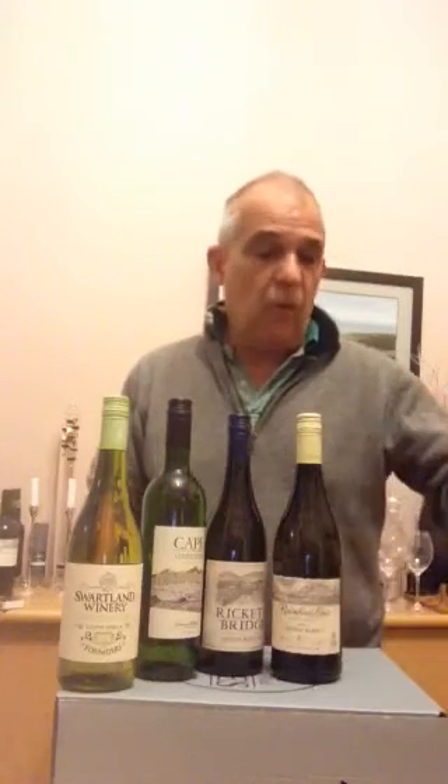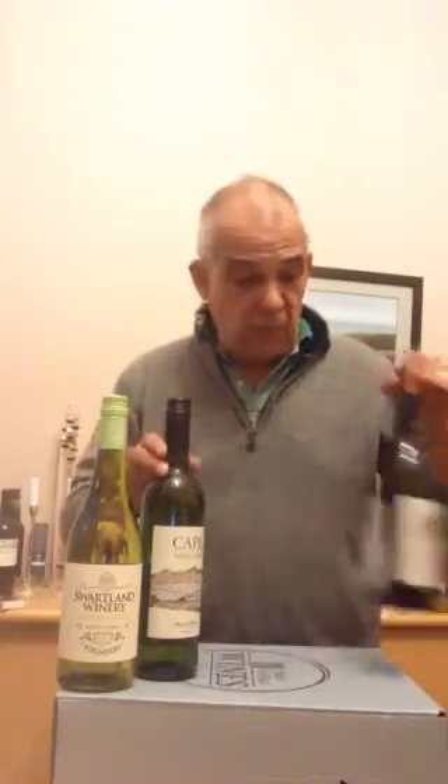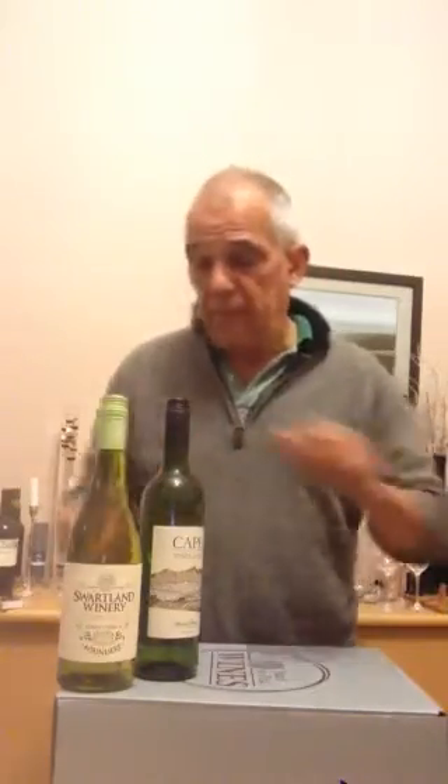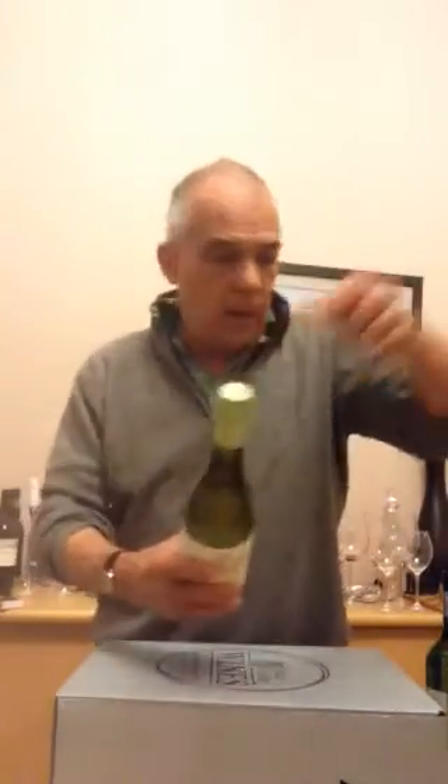Full bodied in your chest — really substantial wine, which you could have on its own or with lots of white meats or even with some pork. I personally like it with pork. So very, very briefly, we'll go through them. The Swartland Founders Chenin Blanc — great everyday wine.